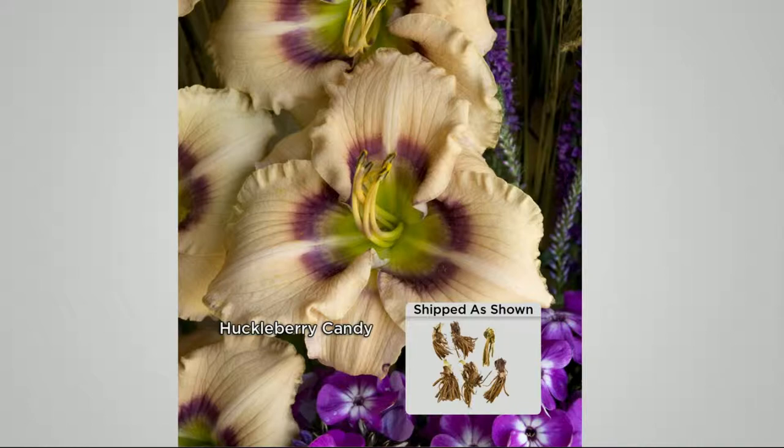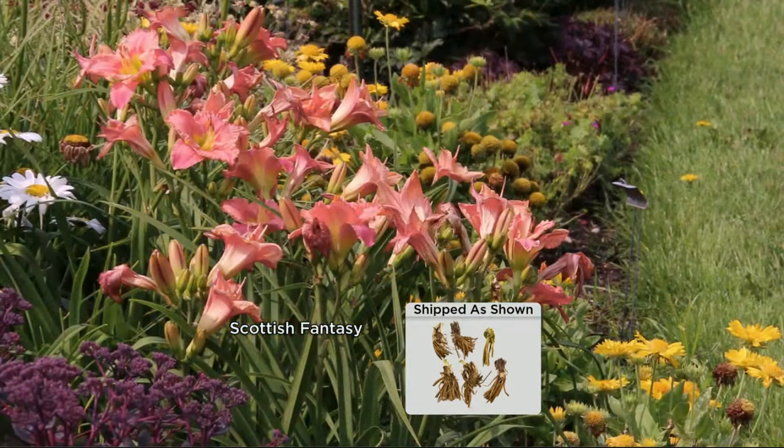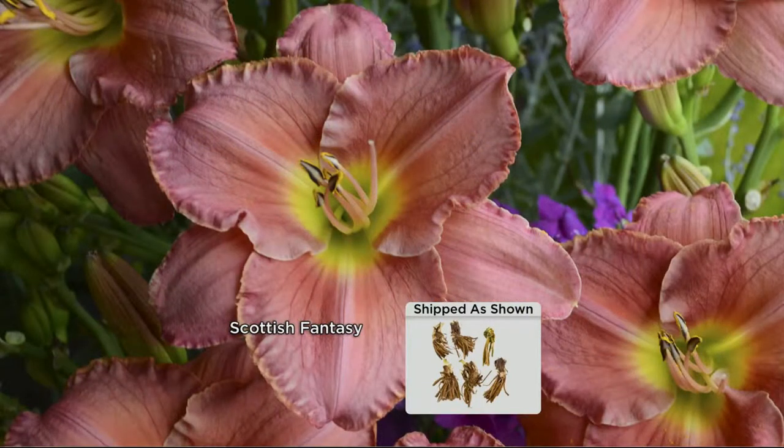It's got all these wonderful things going on, so I really love that one. And then the last one is 'Scottish Fantasy' — sort of a mauvish, sort of a red, but its eye pulls them all together. All three of them have a similar eye, so while the colors are contrasting, the eyes are all similar so they work very well together in the bed.